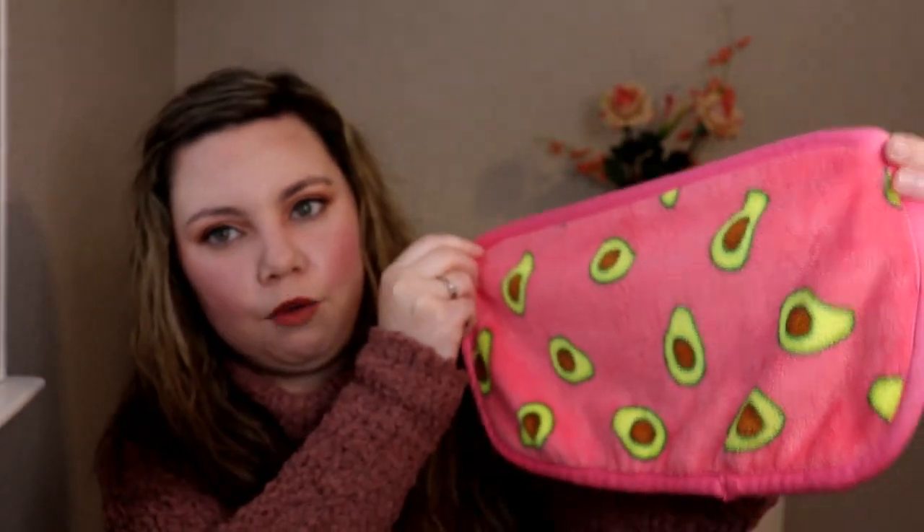I already took it out of the package — I got a cute avocado one. Before I show you the towel, I'll read some of the benefits. It's called the Makeup Eraser. It erases all makeup with just water — waterproof mascara, eyeliner, foundation, lipstick, and more. It's antibacterial, reusable, lasts three to five years — pretty cool — great for sensitive skin, and it saves money.